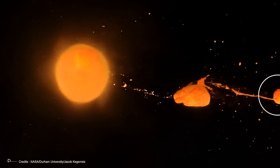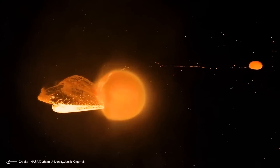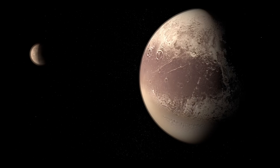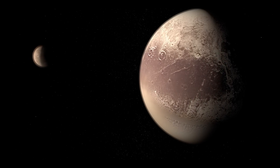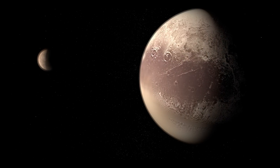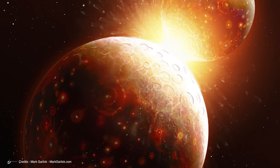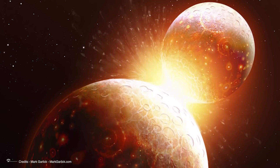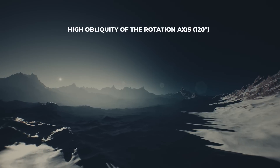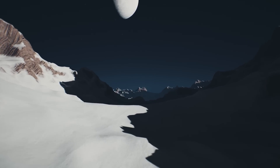Such phenomena would also justify the high rock content that seems to characterize Pluto's internal composition, which is much greater than that of other icy bodies like most satellites of the giant planets. Although this scenario currently enjoys the most support, no realistic simulation has yet been developed to reproduce the event. The giant impact hypothesis remains the only one capable of satisfying most of the dynamic and physical constraints — particularly the high specific angular momentum and the high obliquity of the rotation axis relative to the orbital plane — as well as explaining the existence of Pluto's four other small moons.